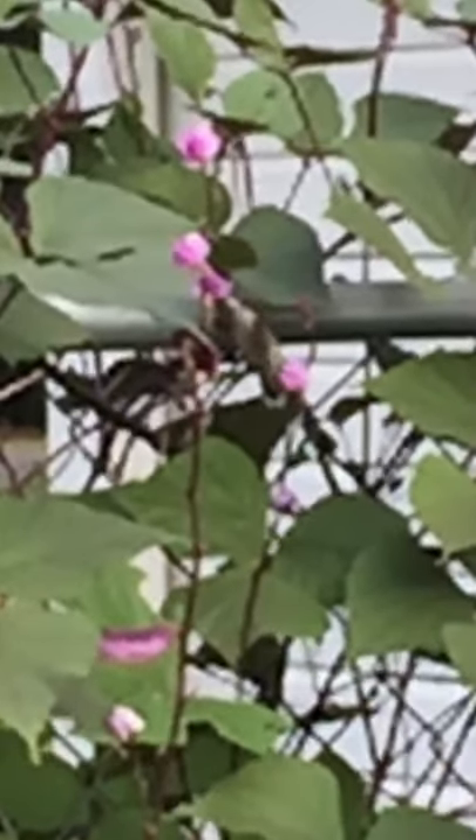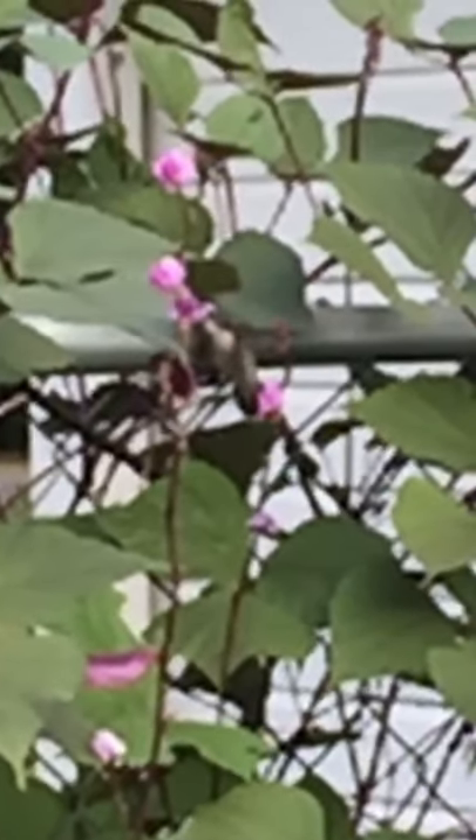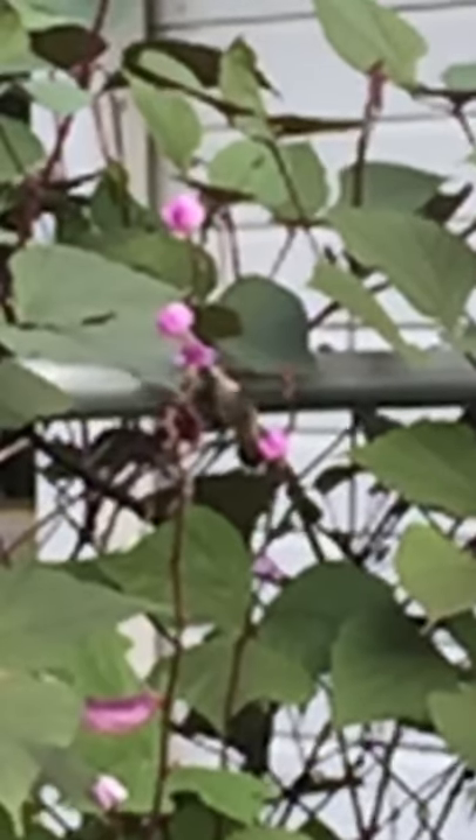I tried to do slow motion so you can just kind of see they do a figure eight with their wingspan — it just goes back and forth. A lot of people think about bees for pollinating, but hummingbirds actually pollinate like 150 different plants in the United States, and they do come back year after year.